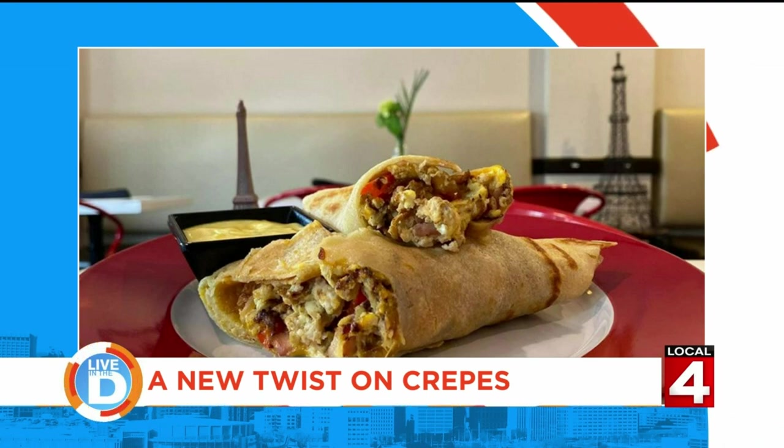Awesome. I love the Paris theme that you guys have going on there — sweet and savory, a little bit of something for everyone. Thank you so much. Thank you. Merry Christmas!